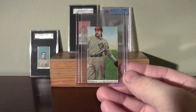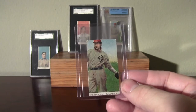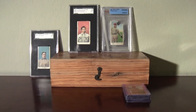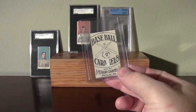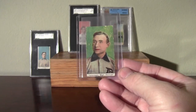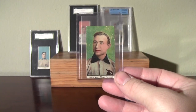Here's another version of that Bobby Wallace that I have in the Beckett authentic holder in the background. It's hard to tell which one of those two is better, but in any event, Hall of Famer — 100-plus-year-old card. There's another copy of that Willie Keeler, and the Hughie Jennings, Ty Cobb's manager. That's the same portrait shot as his T206 card also.